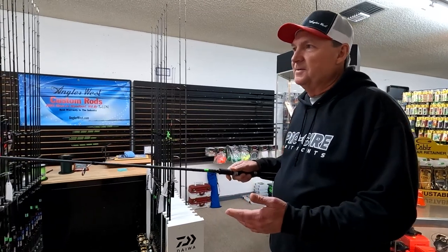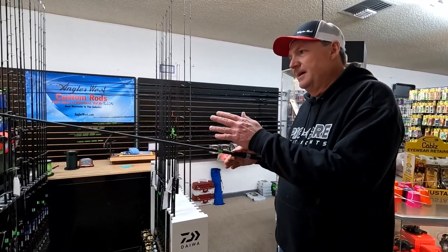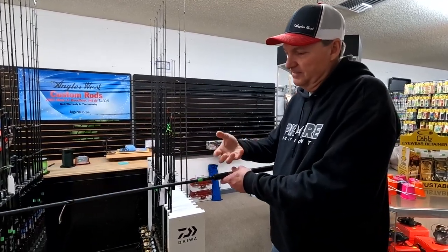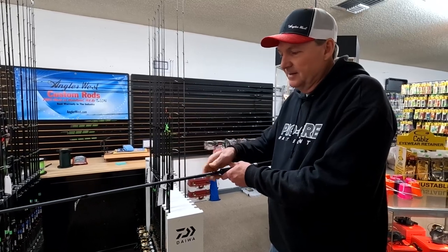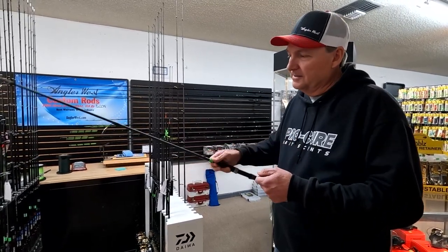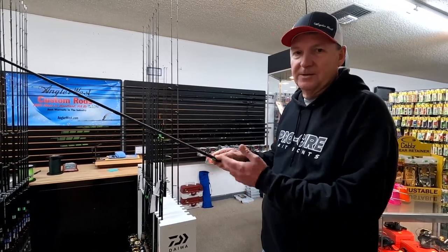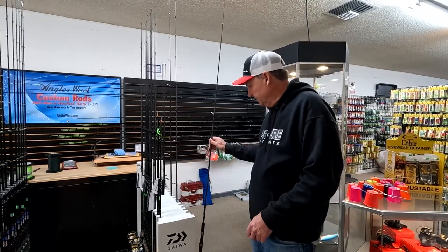These are spinning rods. Some want to twitch with a baitcaster and there's nothing wrong with that, but if you're just starting out I really suggest you go with a spinning rod. Even if you're not just starting out, I think the spinning rod is better because of the motion you're twitching all the time. With a baitcaster the weight is up on top of the rod and the action is opposite of a spinning rod — it takes a lot more energy and more in your arm to lift a baitcaster. With a spinning rod the weight is underneath and it's just a lot easier motion, easier on your arm, more fun, and better for casting and control.